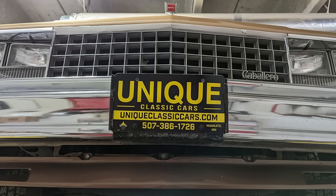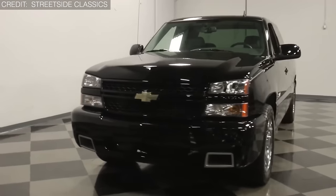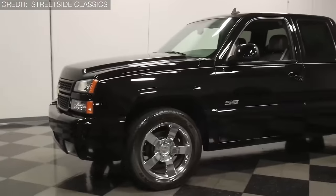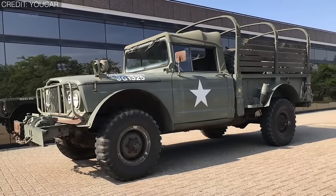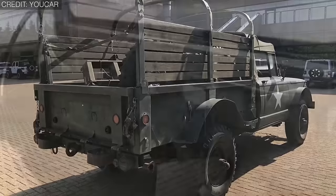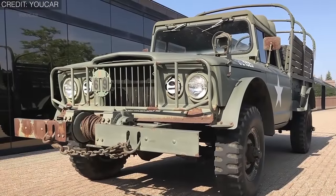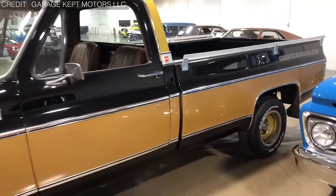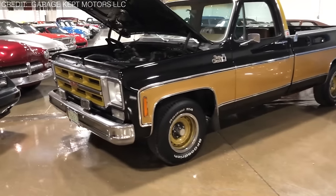Thank you for joining us on this journey through the 50 secret pickup trucks of all time you've never seen. From obscure prototypes to limited production marvels, we've uncovered treasured, rare, and fascinating vehicles that have left an indelible mark on automotive history. The world of automotive enthusiasts is as rich and varied as the trucks themselves. Now it's your turn to rate the pickup you like the most from our collection in the comment section below.